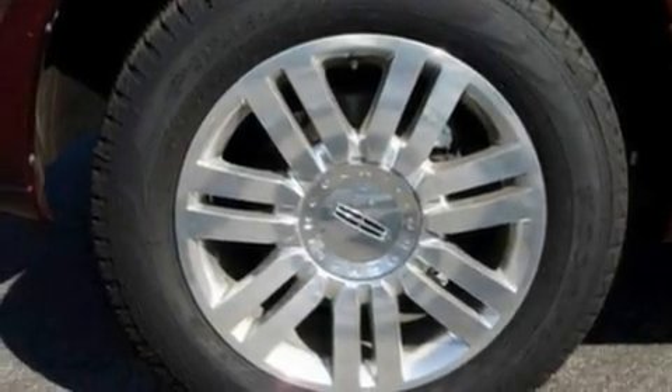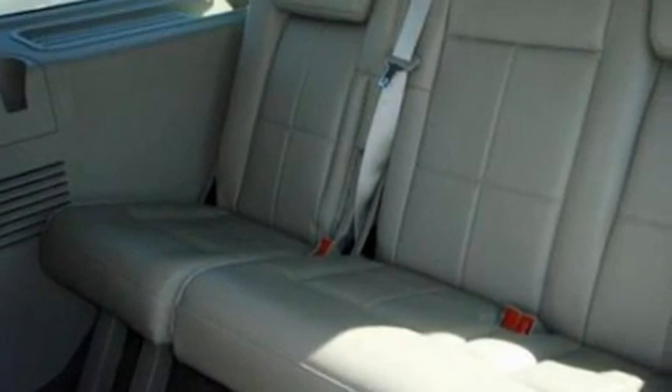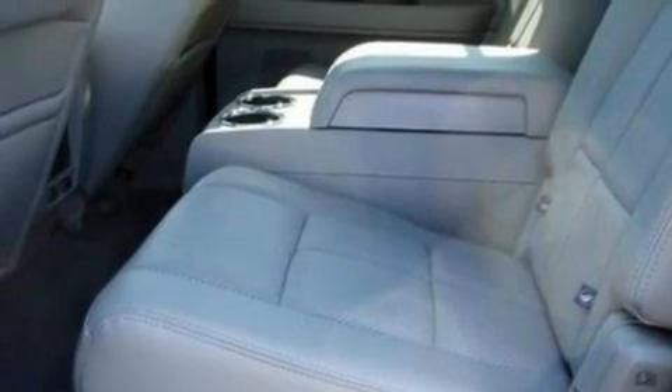Its top features include power-adjustable driver pedals, memory settings for the driver's seat positions so you can recall your favorite position with the push of one button, a power rear liftgate, a 14-speaker audio system, and leather and wood steering wheel trim.